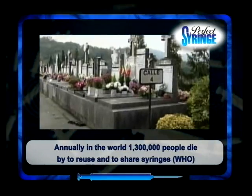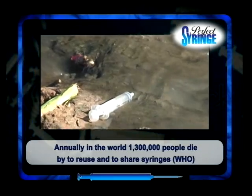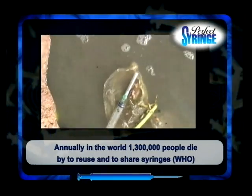Reusing and sharing needles is a serious reason for the widespread of infectious diseases like hepatitis B, C, AIDS and others, causing millions of deaths.